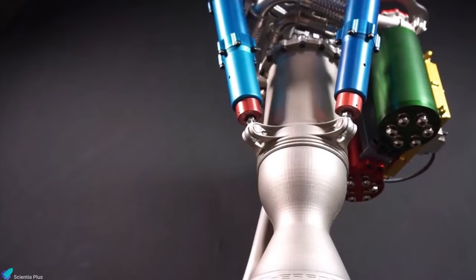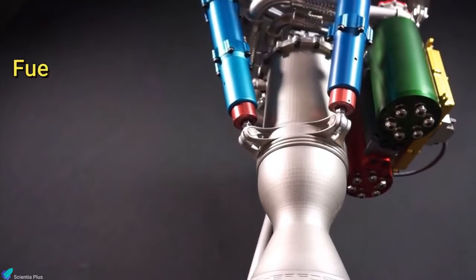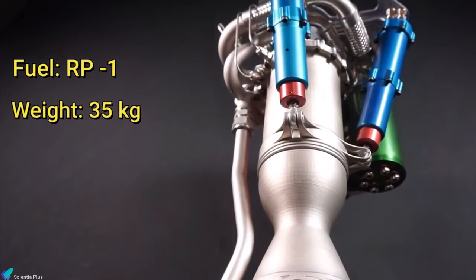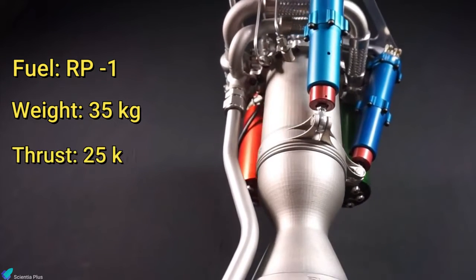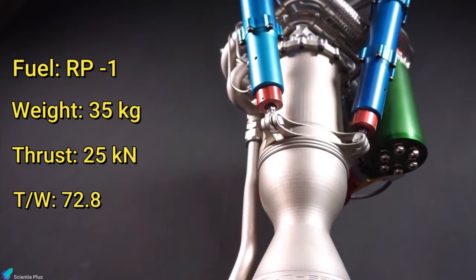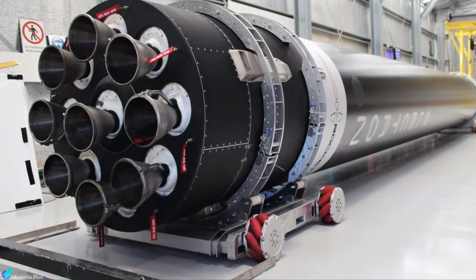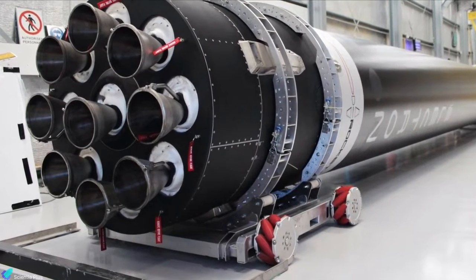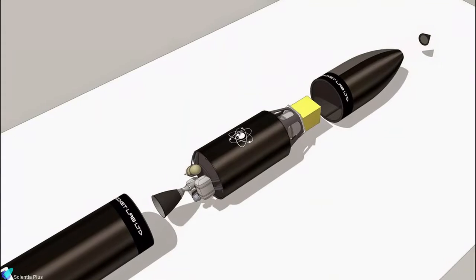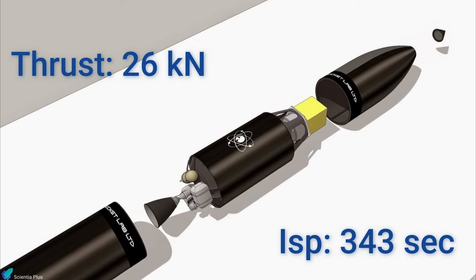Rutherford is a liquid-propellant rocket engine named after the renowned New Zealand-born scientist Ernest Rutherford. The engine is fueled by RP-1, a very refined kerosene fuel used in rockets. Weighing just 35 kilograms, Rutherford is capable of delivering 25 kilonewtons of thrust at sea level, with a thrust-to-weight ratio of 72.8 and a sea-level specific impulse of about 311 seconds. The Electron Rocket uses a cluster of nine identical Rutherford engines on the first stage and one vacuum-optimized variant with a more extended nozzle on the second stage. The vacuum-optimized version produces a thrust of 26 kilonewtons with a specific impulse of 343 seconds.